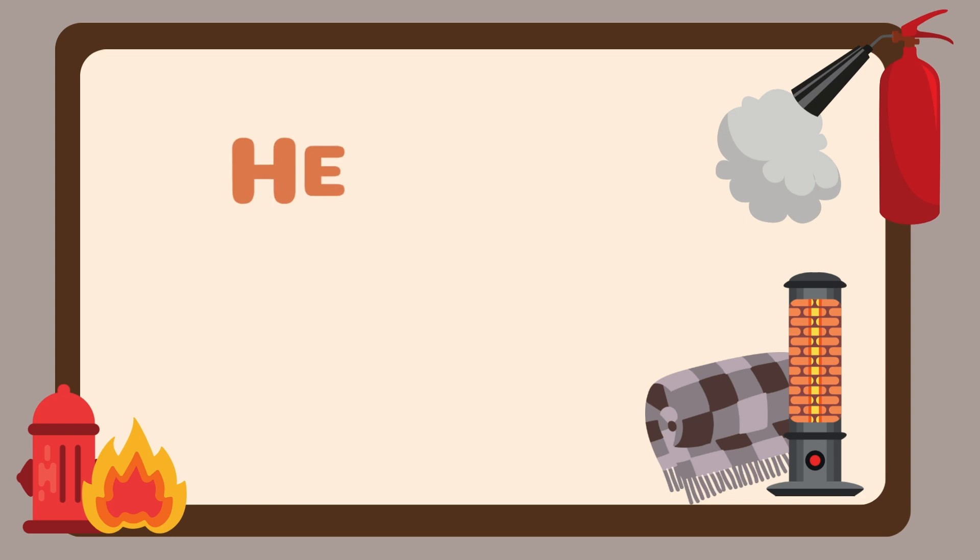To avoid causing further damage, make sure not to overload outlets, extension cords, or surge protectors, as these can cause the plugs to loosen or overheat.